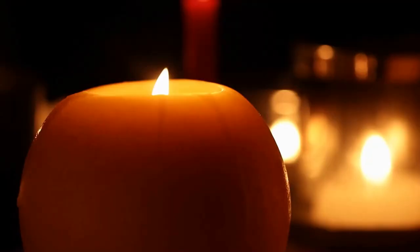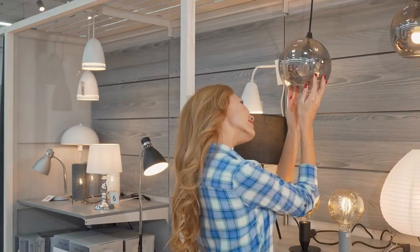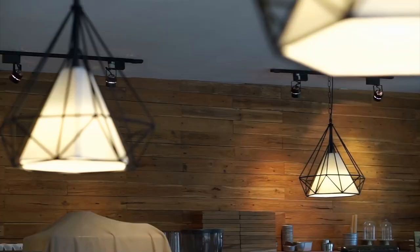You want to incorporate soft lighting by using lots of lamps in the areas where you tend to gather or want to create warm spaces. You can add warm bulbs to those. A lot of us have inset lighting in our homes, but it's like a bright spotlight everywhere.